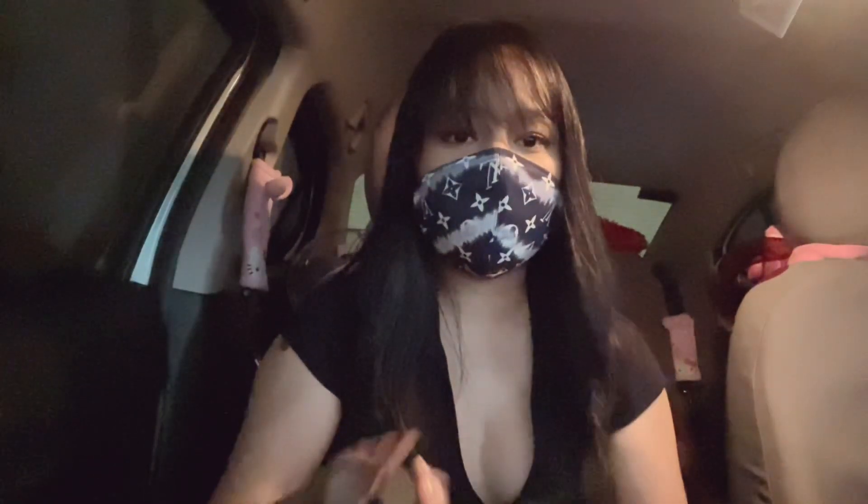Ito yung ginagamit kong camera for vlogging — lalo na pag low bat na phone ko. Yung dati mo lang siya. And etong camera na ito is super stabilized — kahit i-shake mo pa siya, hindi shaky yung video niya. Pagka-uwi natin sa bahay, i-unbox na natin lahat ng mga napamili ko.